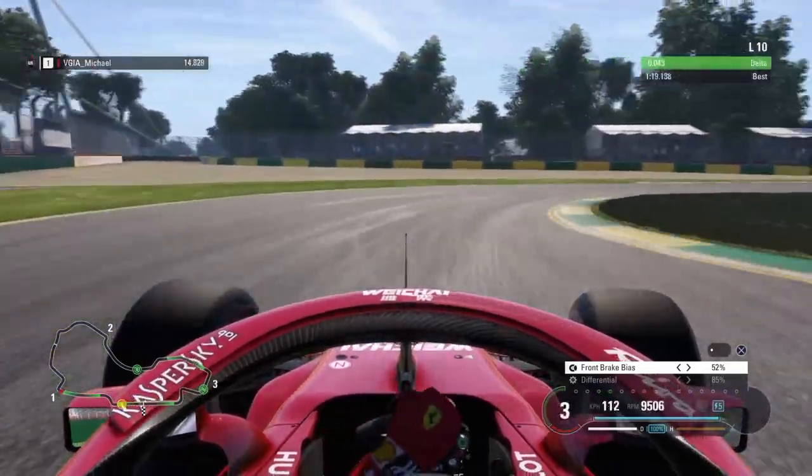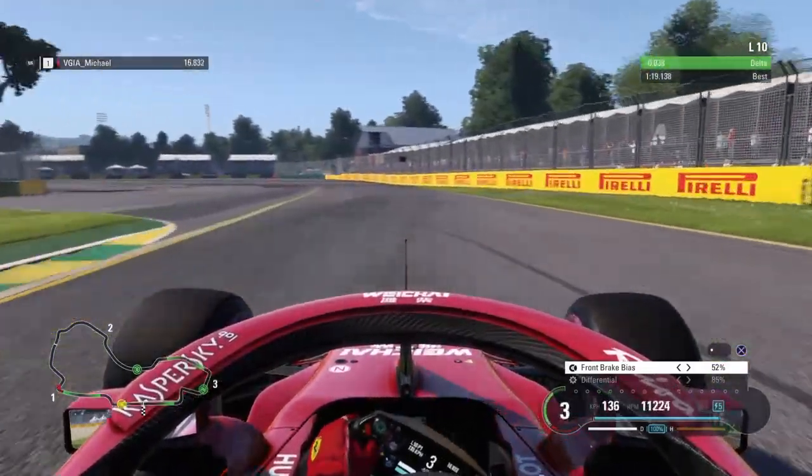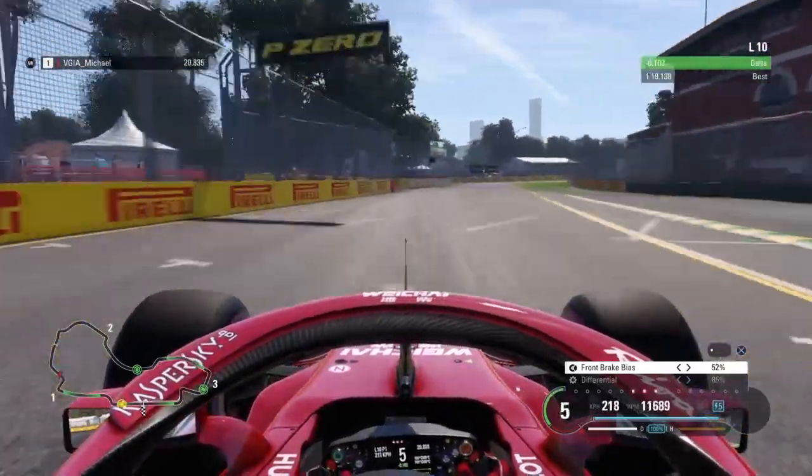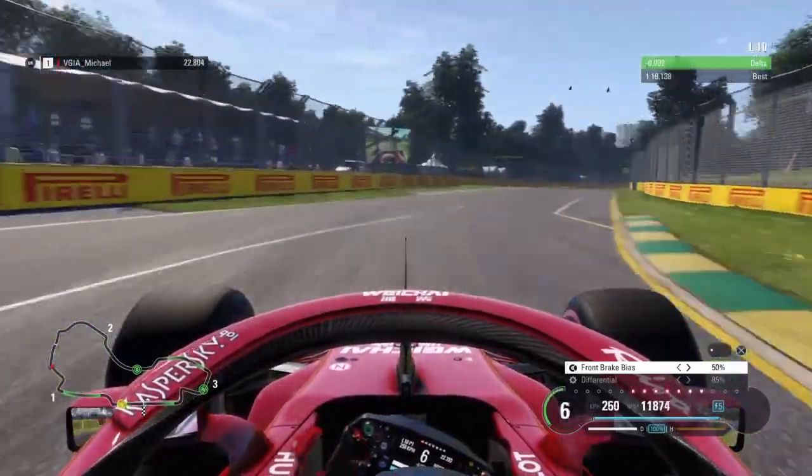For the third corner you again need to watch out for the 100 meter board. Don't touch that kerb again, and again here stay in fourth gear.